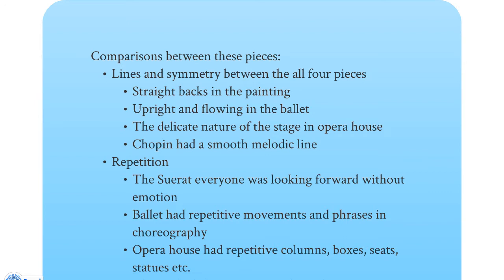In the ballet you can see that everything is upright and flowing. In the opera stage, there's a delicate nature to the line — if you look especially at the curtains, you can see the swooping painted curtain that, even though it's magnificent and huge, still looks slightly delicate because of the horizontal and vertical lines. Chopin also has a smooth melodic line but still has the same line of symmetry going through the whole piece. As far as repetition is concerned: Seurat has everyone looking forward without emotion; in the ballet there are repetitive movements and phrases in the choreography; the opera house has repetition in the columns, boxes, and seats; and for Chopin there's a repetitive waltz rhythm and motif.